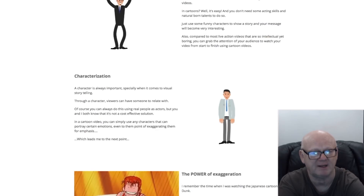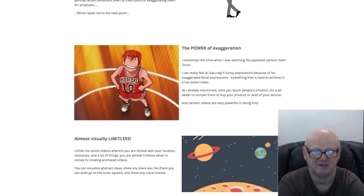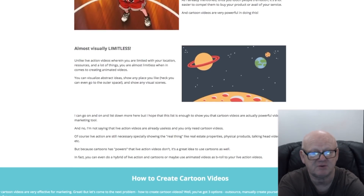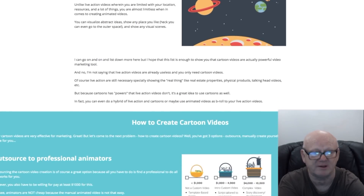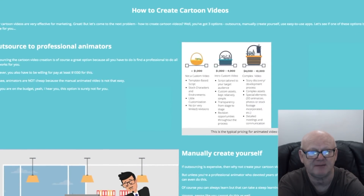They'll captivate and engage your viewers, which is going to lead to much higher conversions. You really do need to check this offer out and see this high quality powerful package for yourself. The animation kit personal license is priced at a very low introductory price of $17, and is going to rise all the way up to $47.